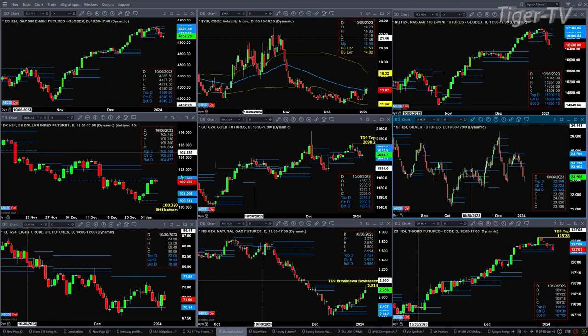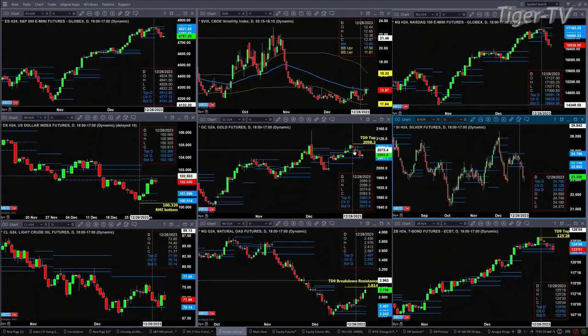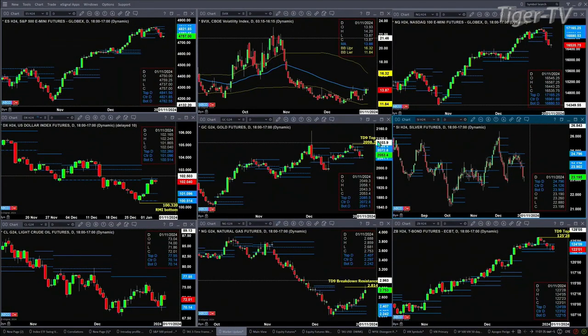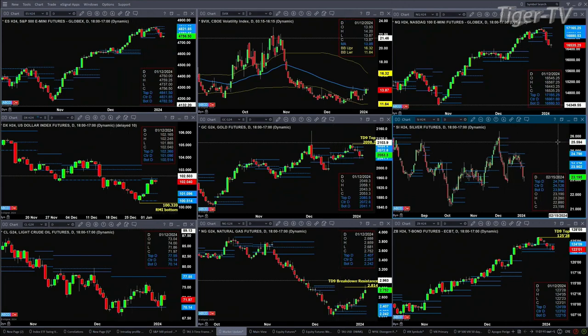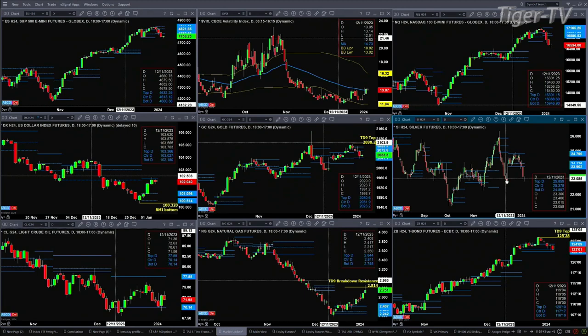Goldilocks — just like the dollar held resistance, gold held support at the bottom of its profile, at 20.41. Silver is taking its cues from the dollar and gold. There's no bottoming pattern, and price is below the profiles. However, it has not taken out its most recent swing point from December 13th — watch that low at 22.78.